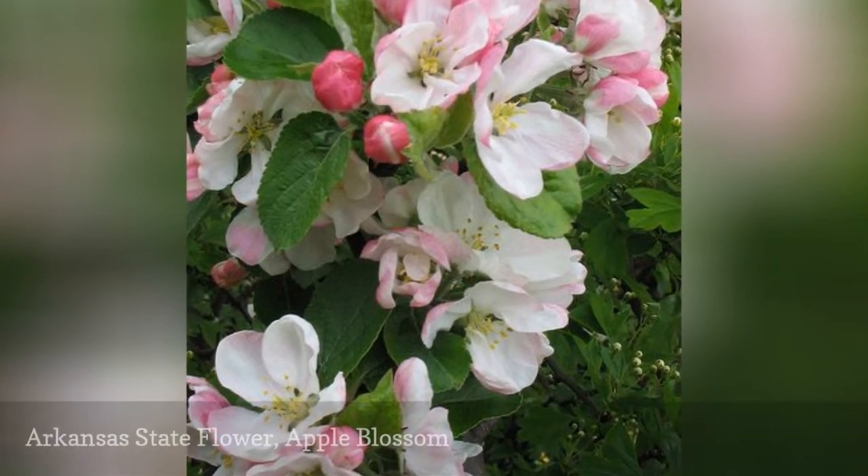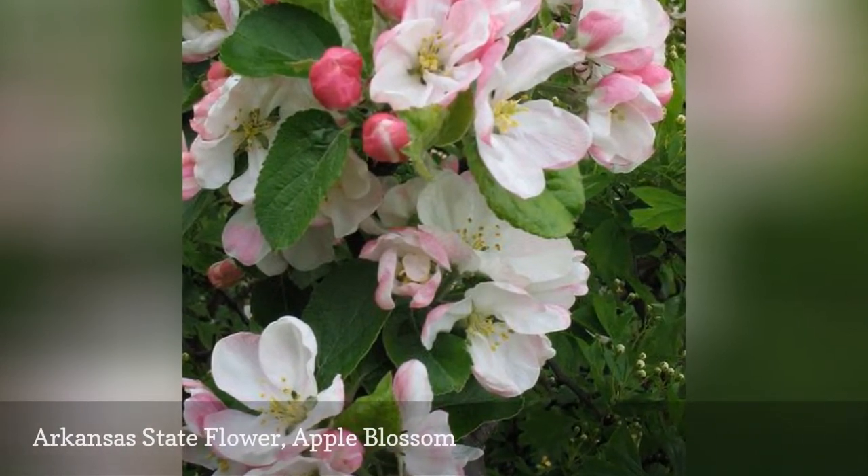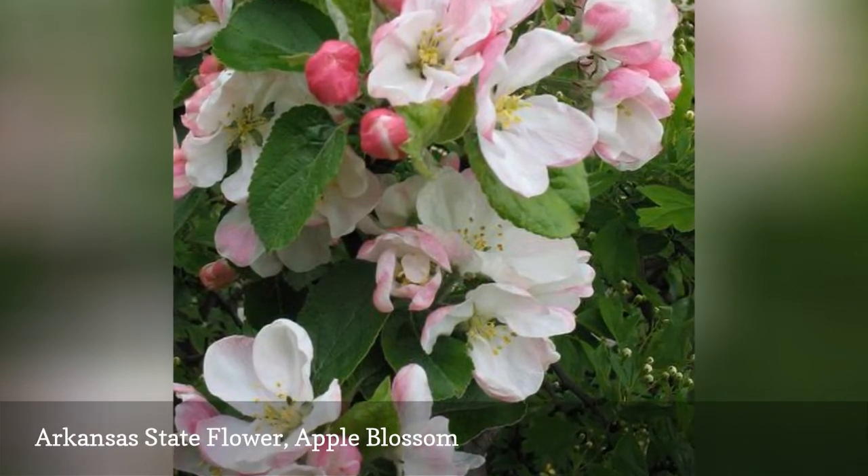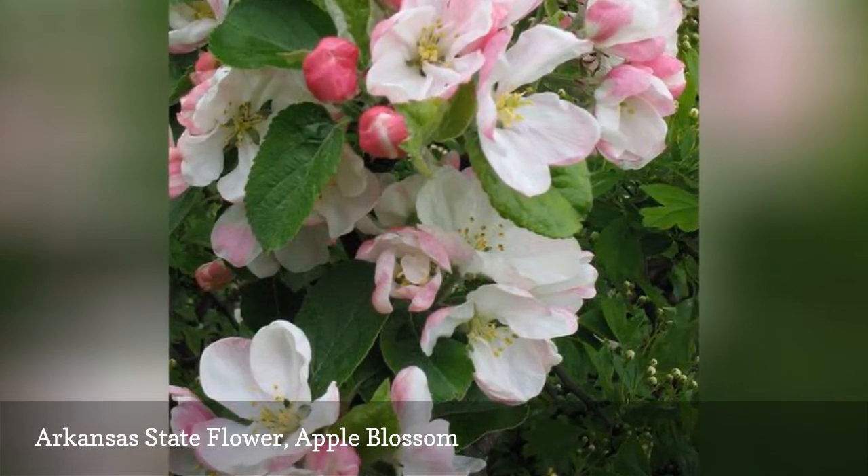Arkansas adopted the apple blossom as their state flower in 1901. Its delicate white and pink flowers create flowing accents all over the southern state.